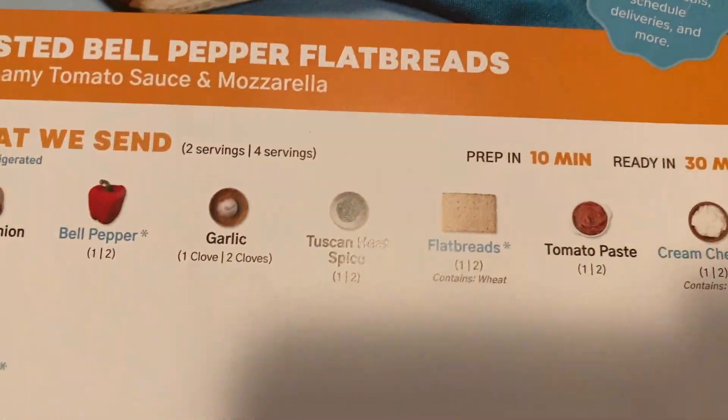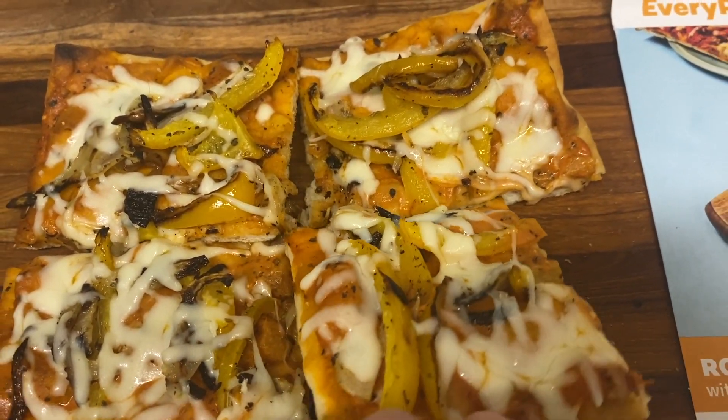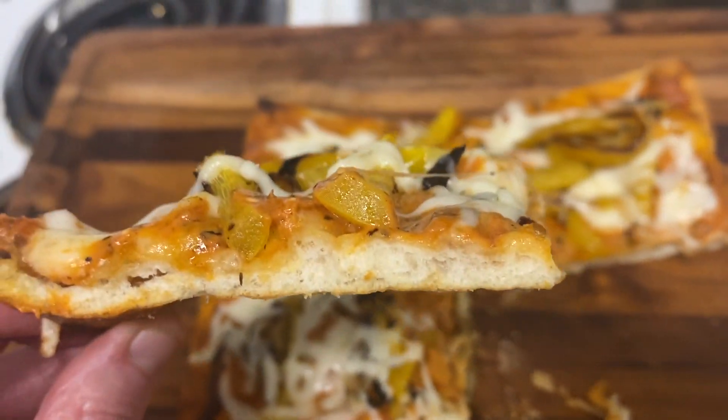Tonight I'm making the roasted bell pepper flatbread from EveryPlate. It looks really small for dinner — maybe I'll have it for lunch tomorrow instead. I tried it — nice and crunchy, really good.